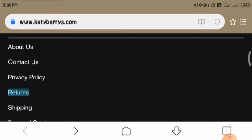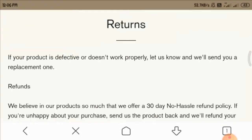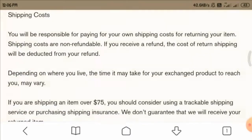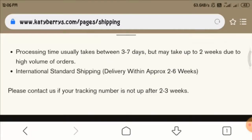Now let us have a look at the returns policy of this website and see what details are given here. As you can see, they provide 30 days — that means if you're not satisfied, you can return your product within 30 days.